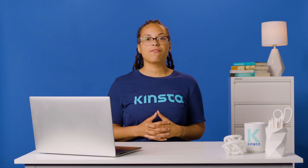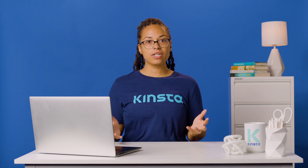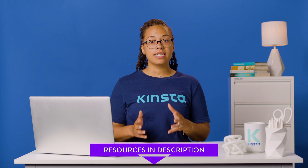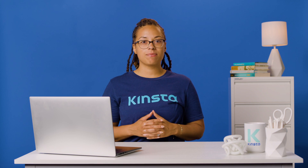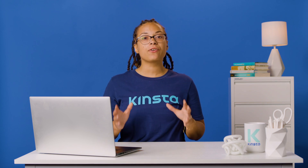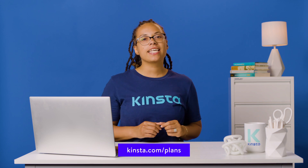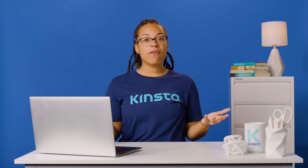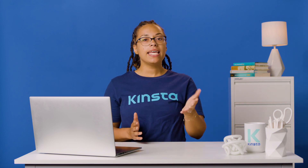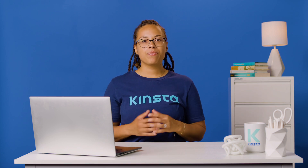Let us know in the comments if you were able to fix your slow WordPress site, and check out our ultimate guide to speeding up WordPress for even more optimization tips. Kinsta's WordPress hosting can speed up your website by up to 200%, with 24/7 support from expert WordPress engineers. We offer two months free with any annual plan, a 30-day money-back guarantee, and unlimited free basic migrations from any host. Head over to kinsta.com/plans to get started. Thank you for watching — please like, subscribe, and hit the notification bell for more tutorials and helpful content.